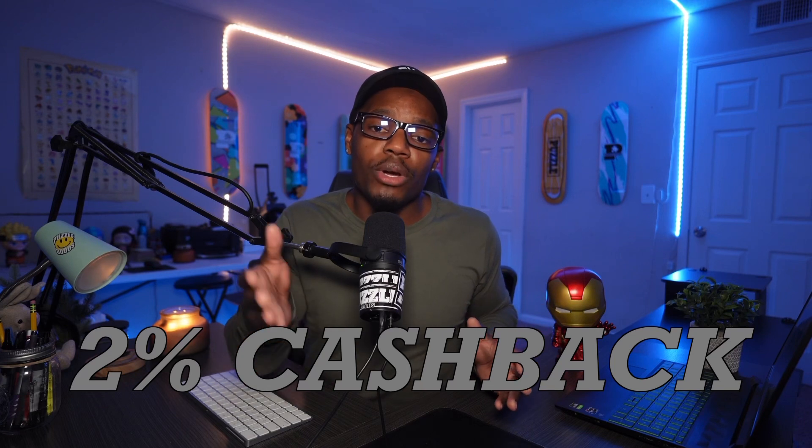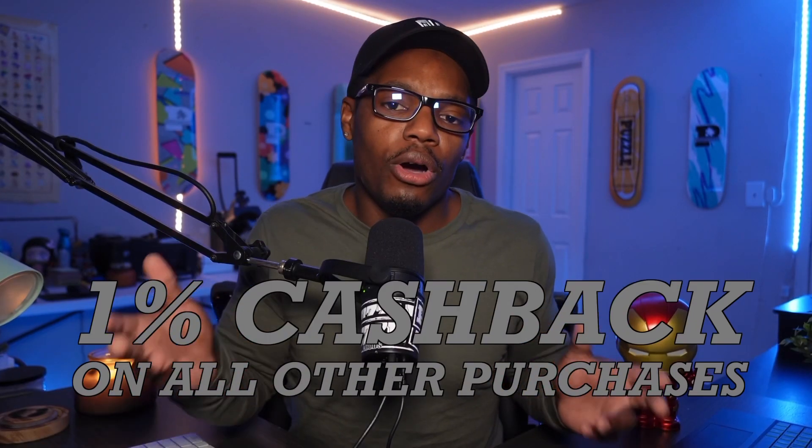You also get 2% cashback on US purchases at restaurants, gas stations, and wireless cell phone services, and 1% cashback on all other purchases. This card has no annual fees — I guess you could say that, since you still need Amazon Prime to get it. It also has no foreign transaction fees. This card is issued by American Express, so you have to weigh where you can use it, but other than that, it is a metal card — and who doesn't like a metal card?